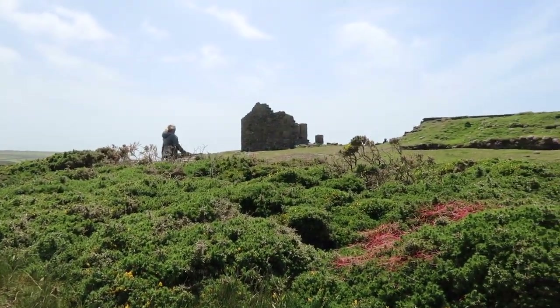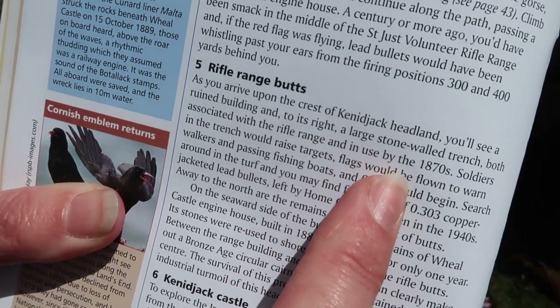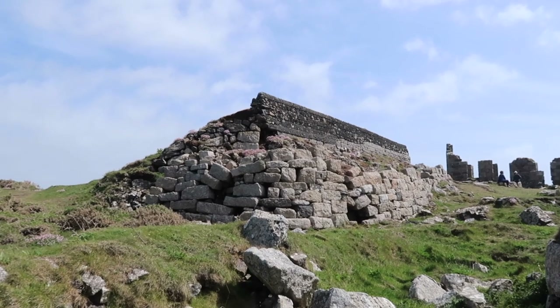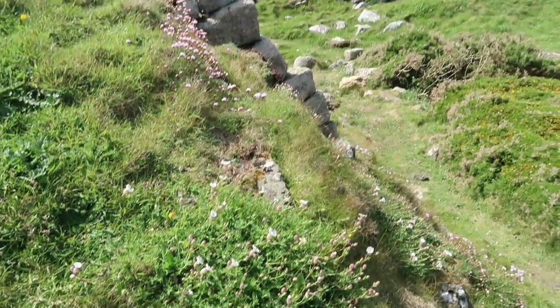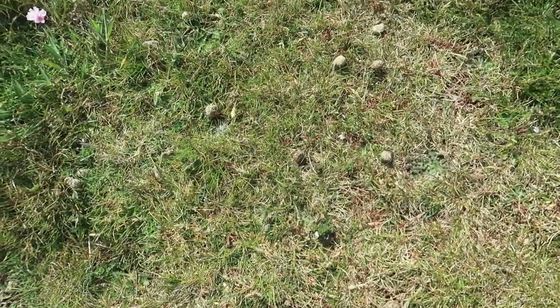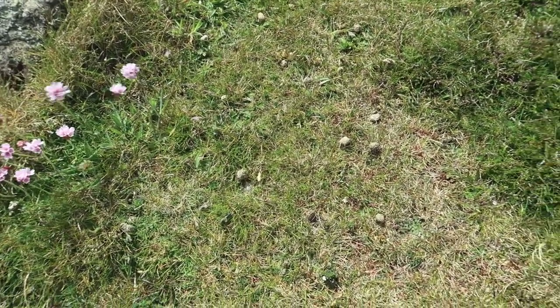As you arrive on the crest of Kenidjack headland, you'll see a ruined building and to its right a large stone wall trench, both associated with a rifle range in use by the 1870s. Soldiers in the trench would raise targets, flags would be flown to warn walkers and passing fishing boats, and then firing would begin. Search around in the turf and you may find fragments of copper-jacketed lead bullets left by the Home Guard riflemen in the 1940s — no bullets found, but lots of bunny burrows!